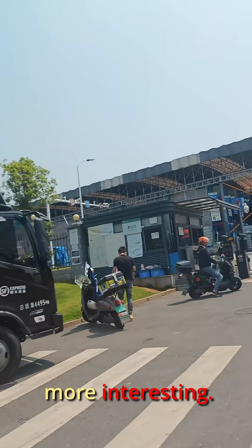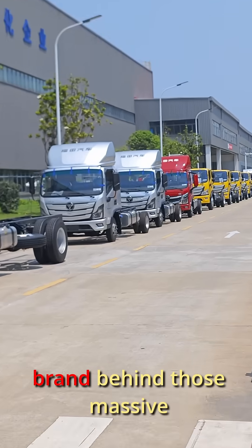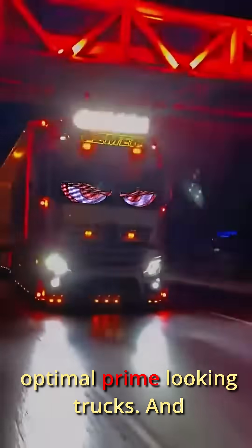Here's where things get even more interesting. I paid a visit to Photon in Changsha. Yes, that Photon — the same brand behind those massive Optimus Prime looking trucks.